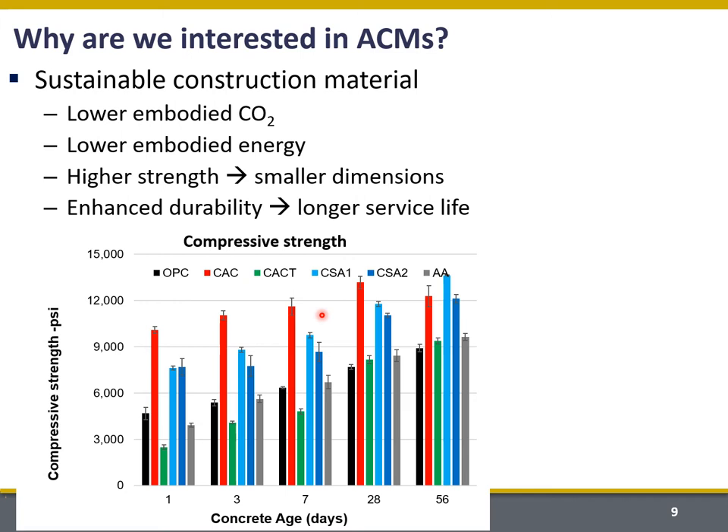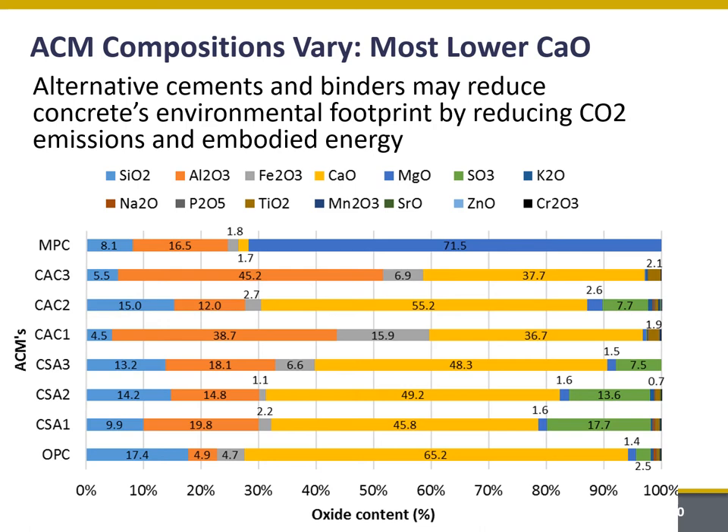Some of these ACMs also have enhanced durability in environments like sulfate attack, and that can lead to a longer service life, which is also important because it limits the amount of repair and reconstruction necessary. That represents important contributions to sustainability as well.